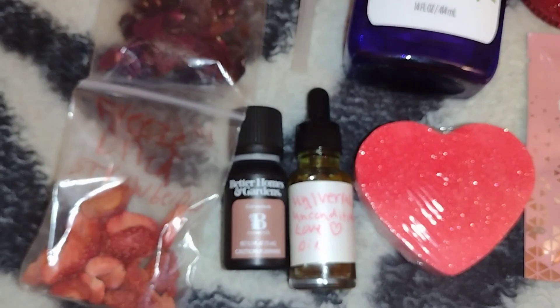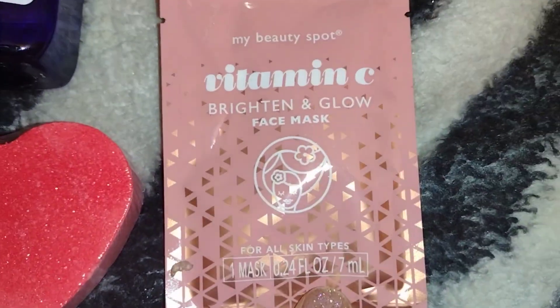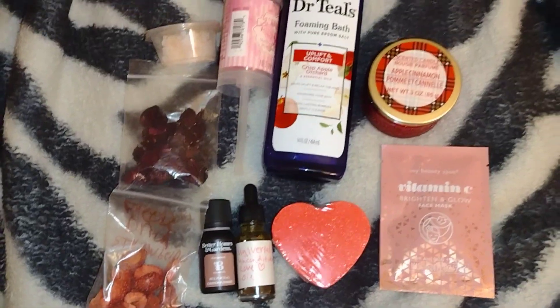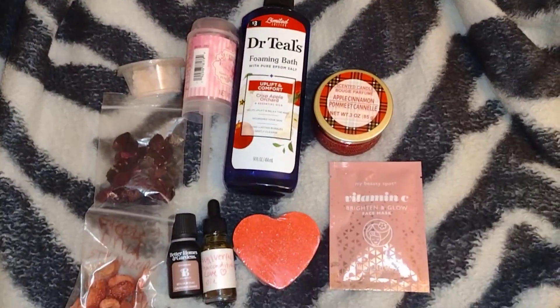To finish it off after I take my bath, I've got vitamin C bright and glow face masks I'm going to be wearing after. I'm going to show you putting some of the stuff in the tub too, guys. That'll be the next scene, so I'm going to cut to that and I'll be right back.